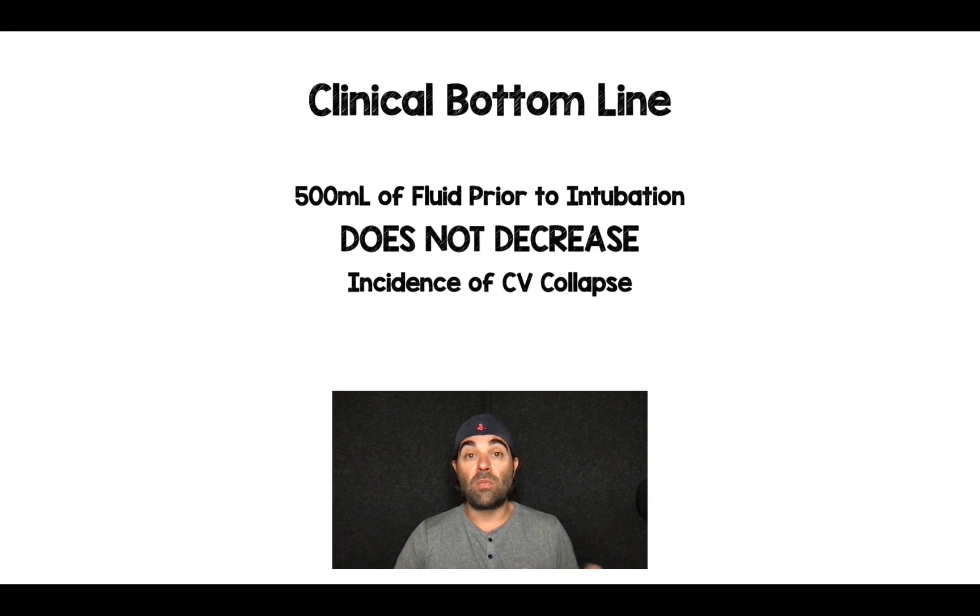The clinical bottom line of this study: 500cc of fluid prior to intubation does not decrease the incidence of cardiovascular collapse. I would consider vasopressors in patients you're concerned about. Thank you for tuning in — leave your thoughts, questions, and comments below.